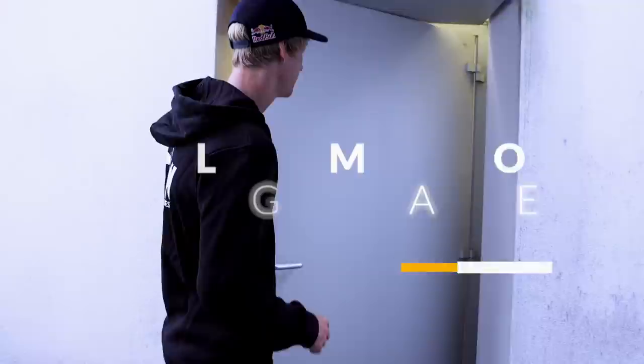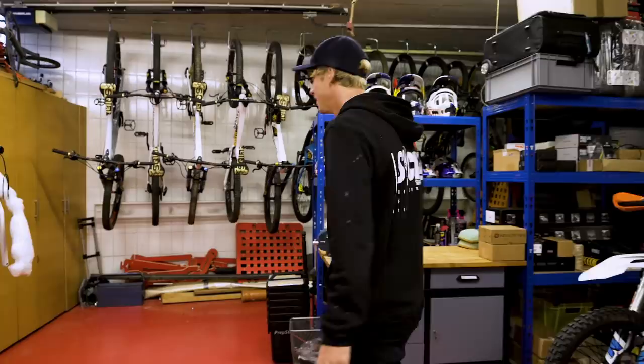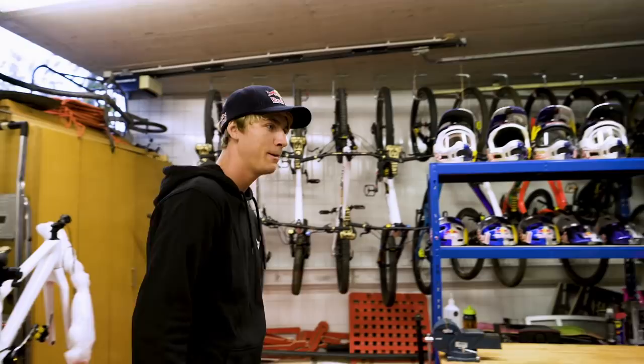Pretty shitty weather today, so it was perfect to clean up the garage and to give you guys a little garage tour. Here we are in the little garage with all the bikes and all my gadgets.